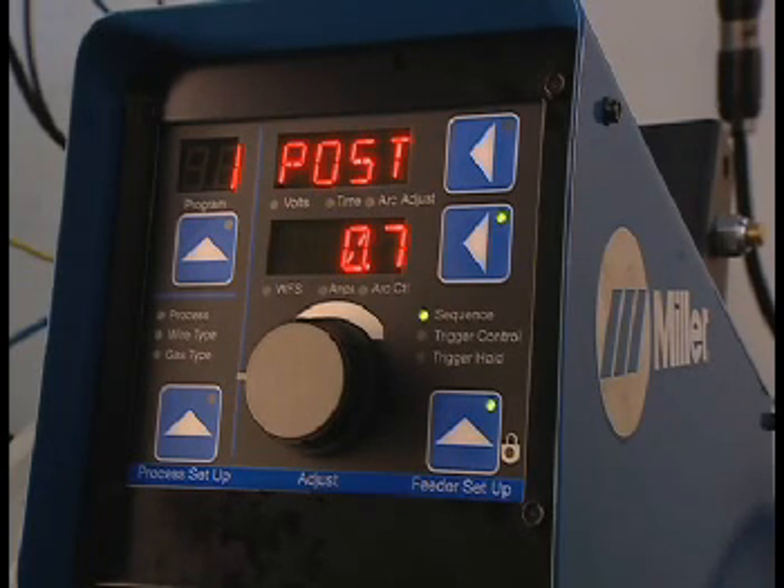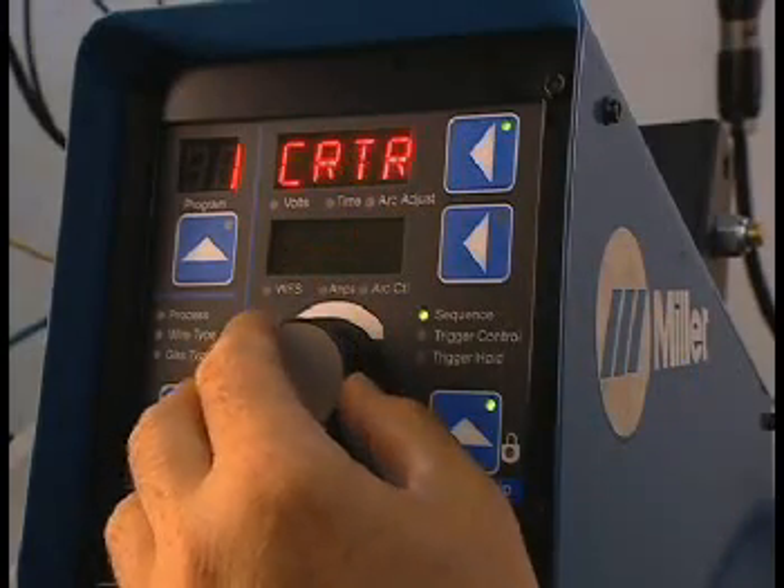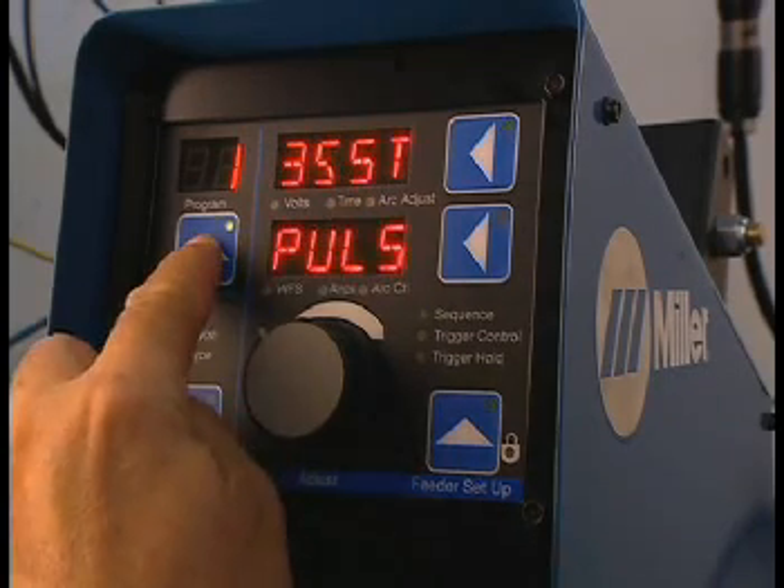To review sequence settings, press the upper display button and use the adjust knob to cycle through the settings. To exit the sequence menu, press the program button.